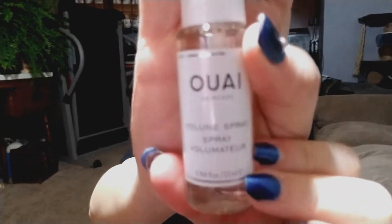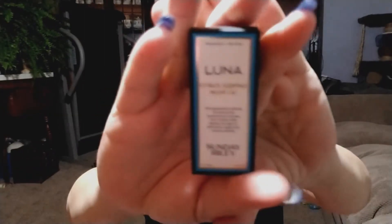Let's just get in here. It looks like all I have is skincare and hair care. From Way hair care we have a volume spray. We have Way, Luna, Sunday Riley, and a retinol sleeping oil.